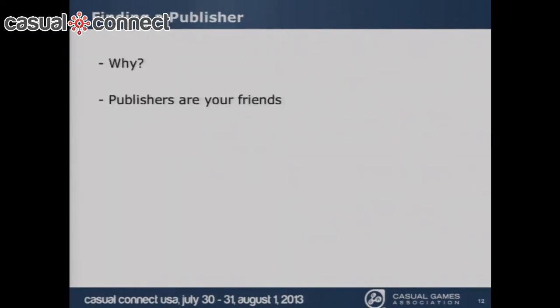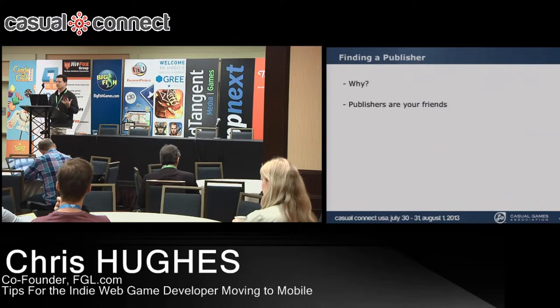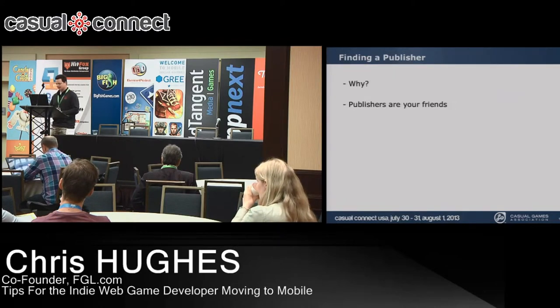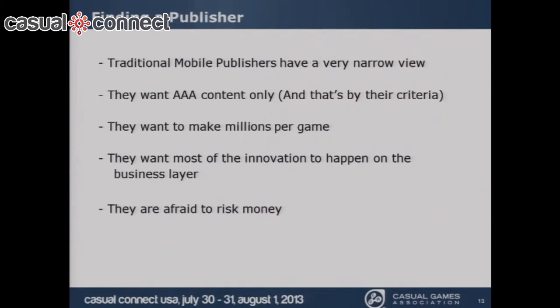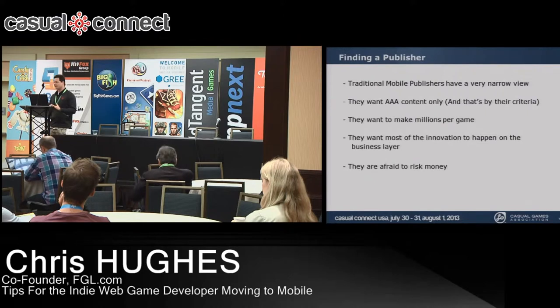Publishers are your friends — well, most of them are. I get polar responses from indie developers: either they desperately want a publisher, or they ask why they need one when they can self-submit to any marketplace. But I want to convince you publishers are valuable. The old-school publishers have a narrow view — they want what they call 'triple-A content,' which is really about revenue generation. They want the goose that lays the golden eggs.